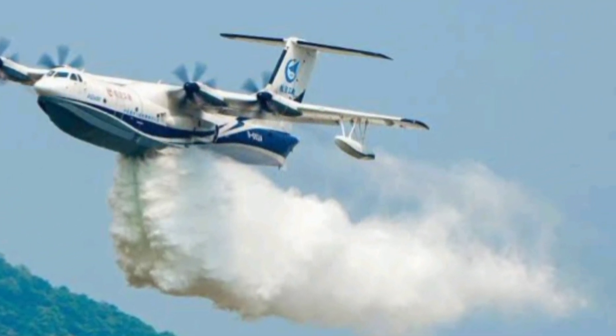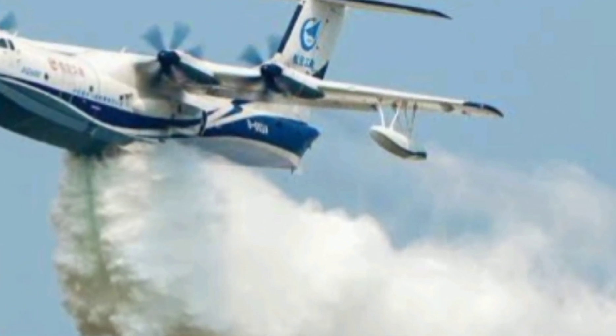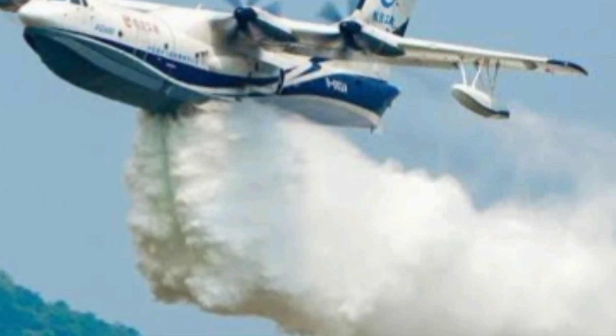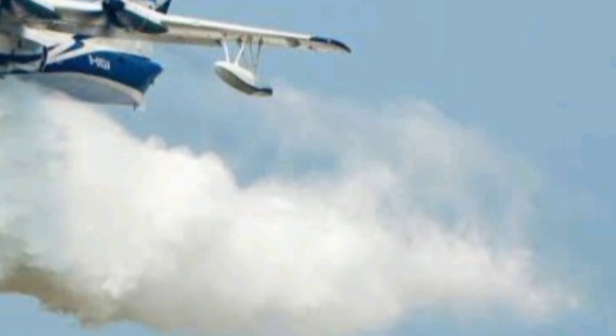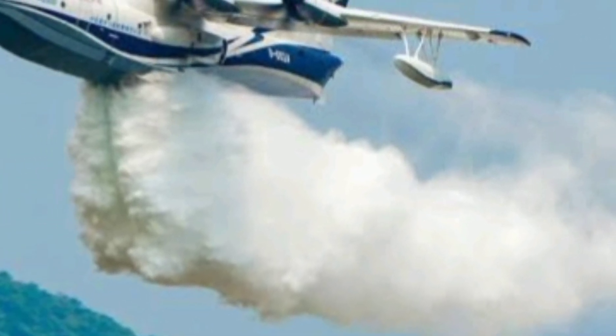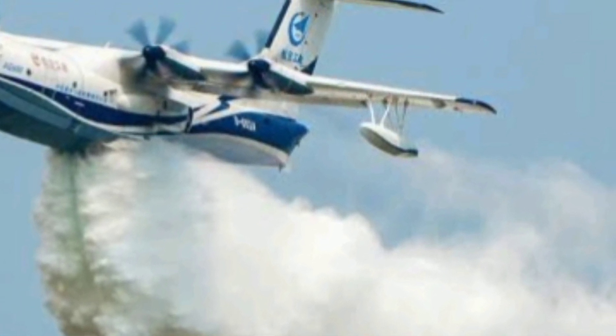That's the story of the AG600, the world's largest amphibious aircraft that's not only real, but now fully proving itself in the sky and on water. Stick with Next Gen World for more powerful updates from the edge of technology, defense, and global innovation. Don't forget to like, subscribe, and hit the bell icon — because the next generation is already here, and you're watching it unfold.